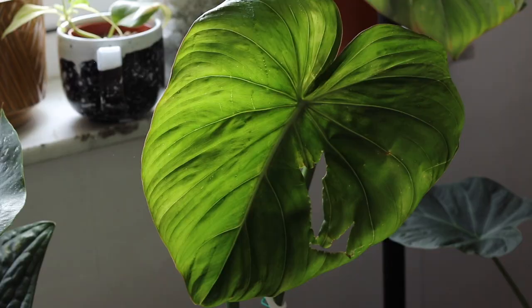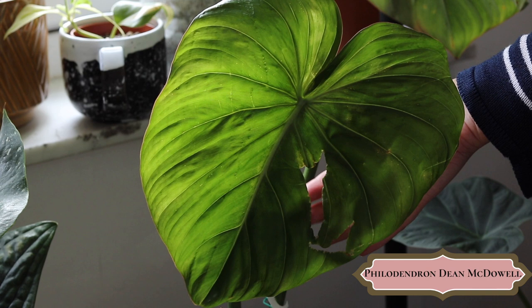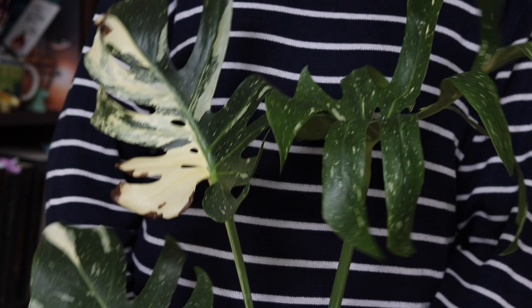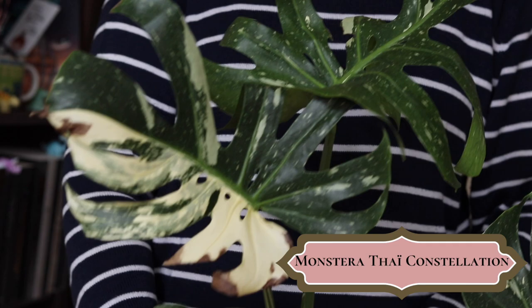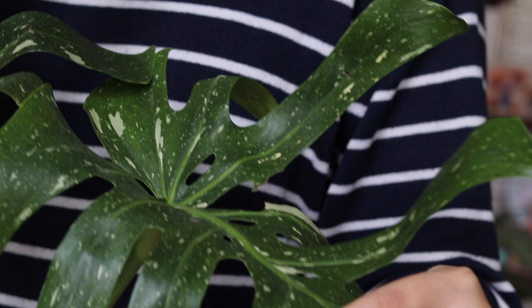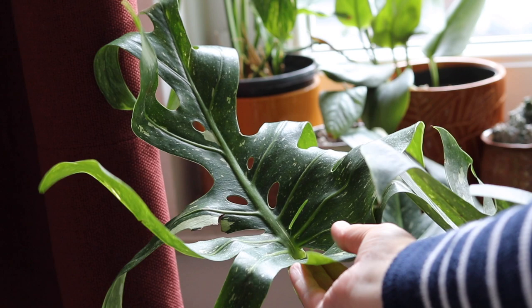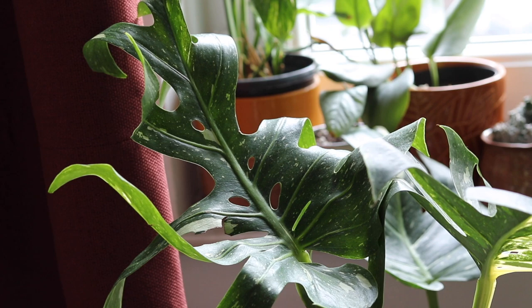Mon Philodendron McDoelle a toujours sa feuille déchirée mais j'ai l'impression qu'il se porte bien — moi il me plaît bien. Ensuite, ma Monstera Constellation : elle se fait souvent incendier quand les gens la voient, ils la trouvent pas très belle, et ça me brise un peu le cœur parce que c'est une plante que j'aime énormément. C'est une plante très lente à la pousse. Cette feuille déformée est peut-être liée à un choc lors de l'envoi, on ne sait pas trop, mais elle ne s'est jamais remise tout à fait droite. Je l'aime comme ça et je n'en voudrais une autre pour rien au monde.